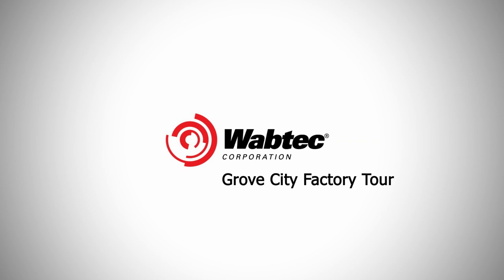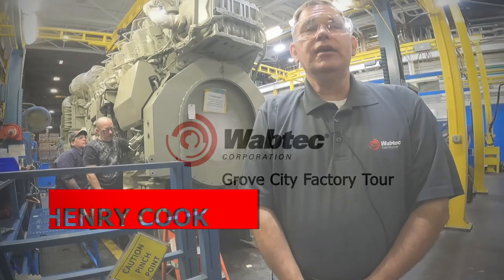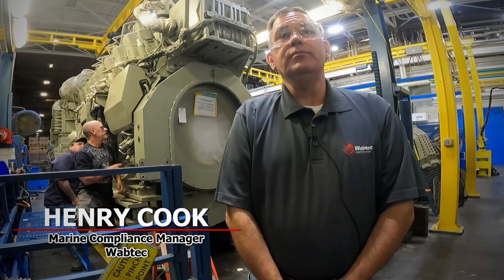Today we are having our factory acceptance test for the NSMV — National Security multi-mission vessel — for the fourth engine on the first vessel.